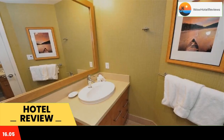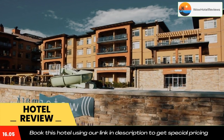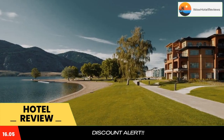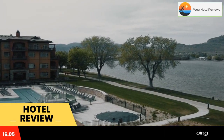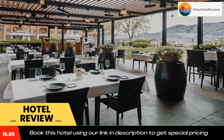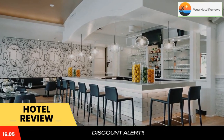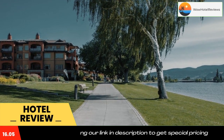The suites at Watermark Beach come with full kitchens or kitchenettes, private balconies, and views of the lake, mountains, or city. Activities including wine tasting and water sports are available minutes from the Watermark. The Osoyoos Museum and Mount Baldy ski area are also nearby.